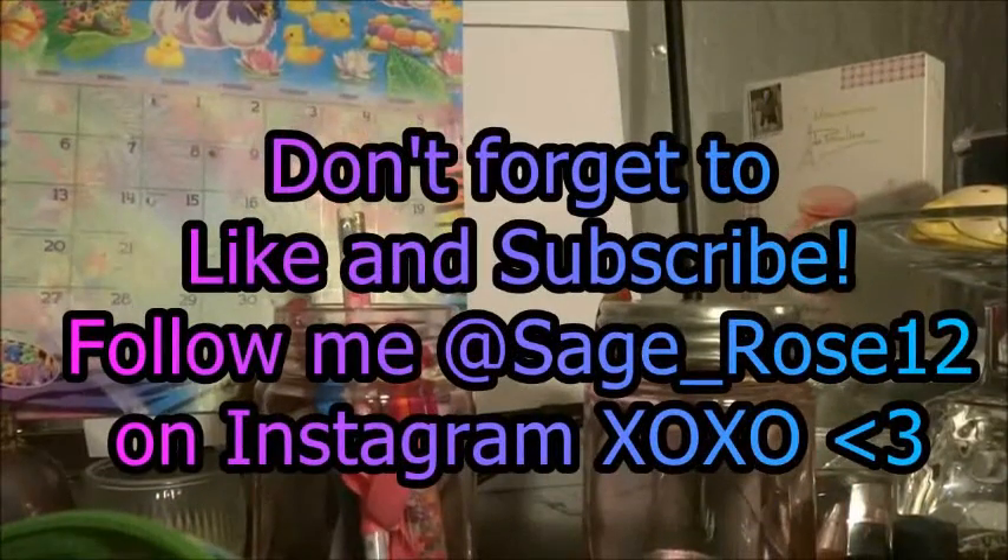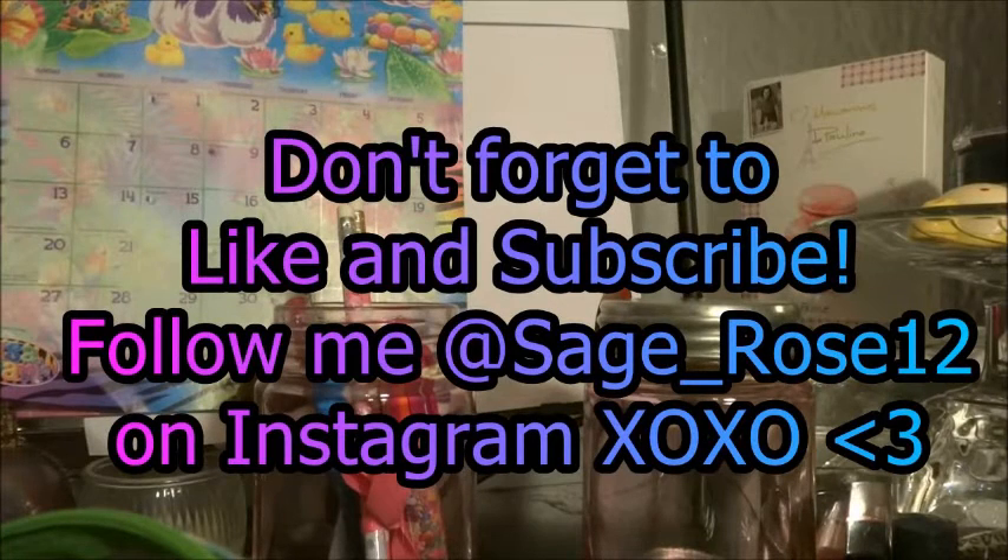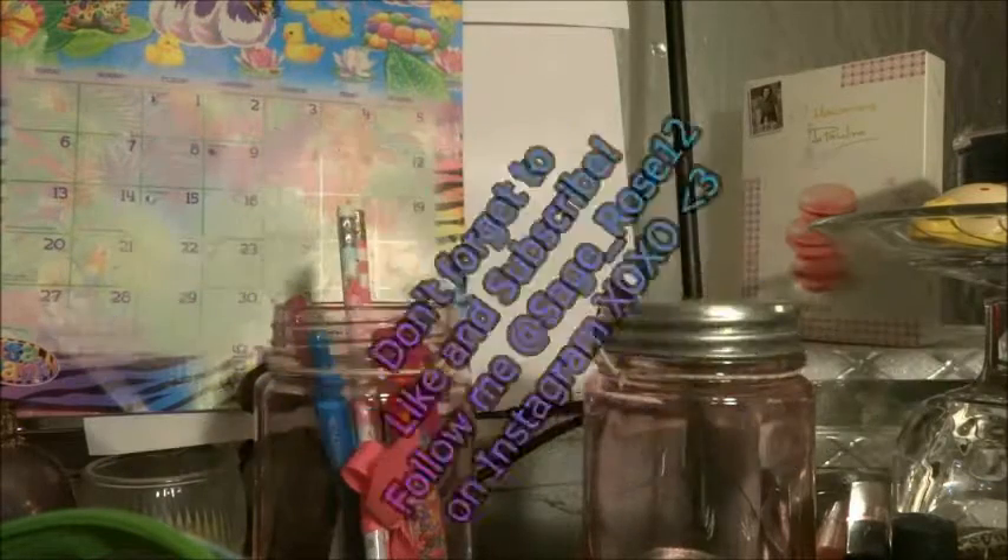So that is it for my haul! Don't forget to like and subscribe, give this video a thumbs up, and follow me on my Instagram, Pinterest, and Twitter — the links are below. Thank you for watching! Bye!